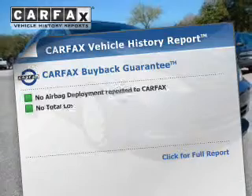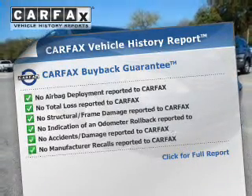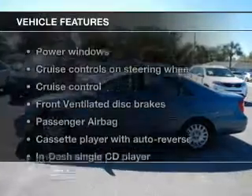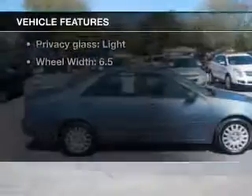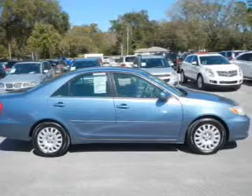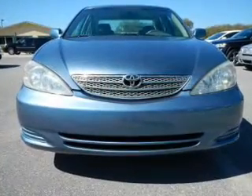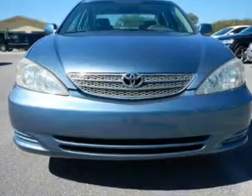This vehicle comes with a Carfax report, which reduces your buying risk by providing the vehicle's history before you purchase. Plus, enjoy these notable features that are included: keyless entry, leather seats, power door locks, power windows, cruise control, AM-FM stereo with a CD player, and power mirrors.